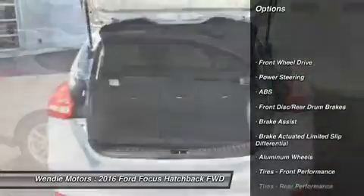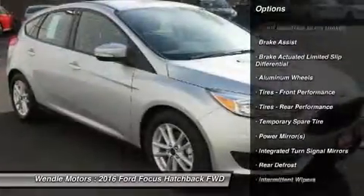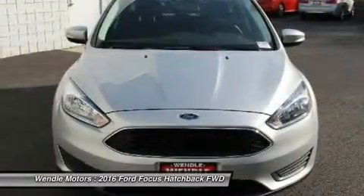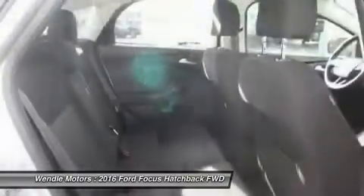It is rated at 36.0 mpg on the highway, which is fantastic. Buy with confidence knowing that Ford sales has been exceeding customer expectations for many years and will always provide customers with a great value.